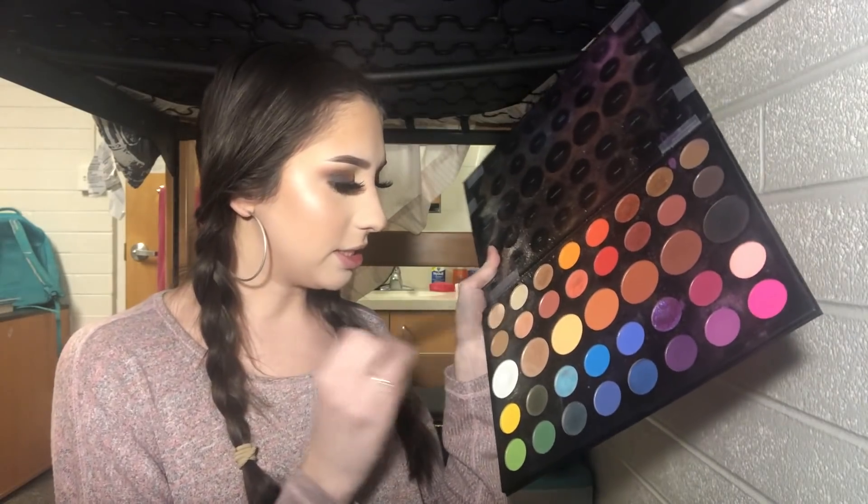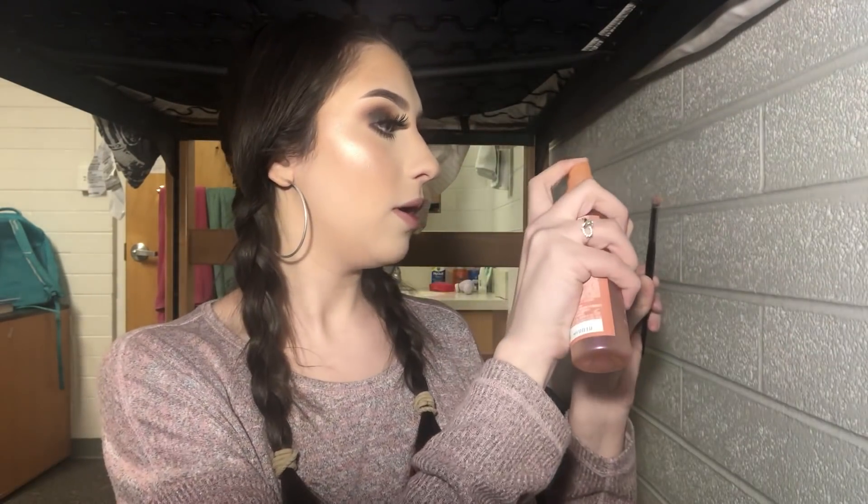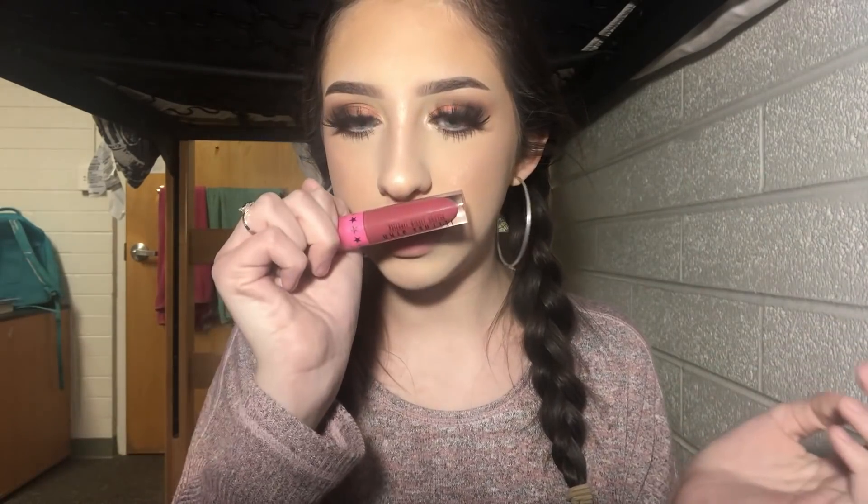I'm using the shade 'Sister' — a really light pink — on my inner corner and brow bone. Then for lips, the Jeffree Star Velour Liquid Lipstick in Calabasas. I feel like this is the perfect Valentine's Day color even though it doesn't exactly match the peachy eyes — it's still really festive.